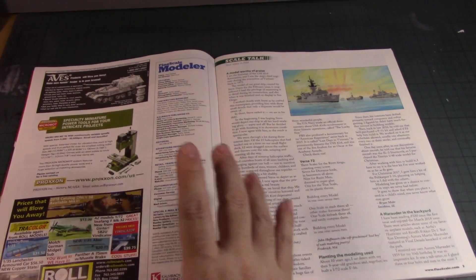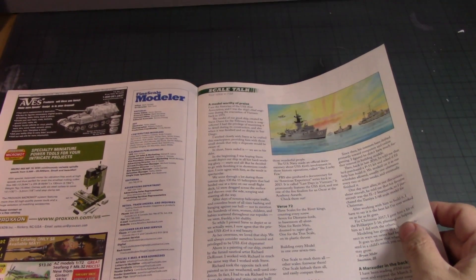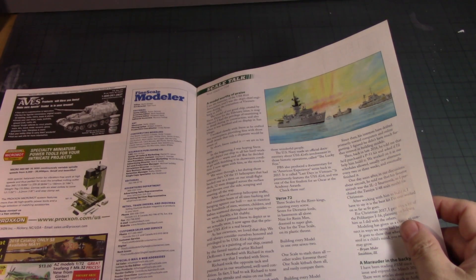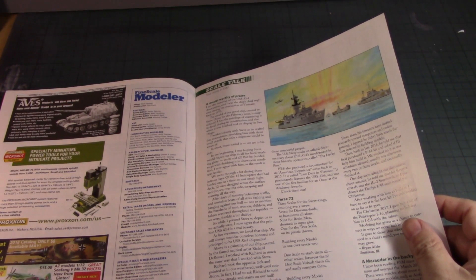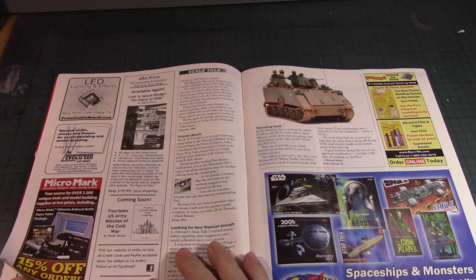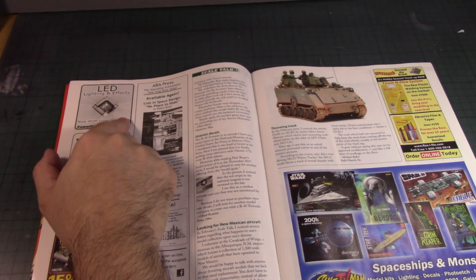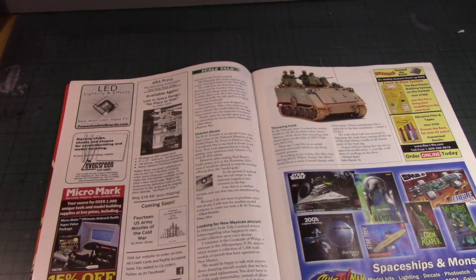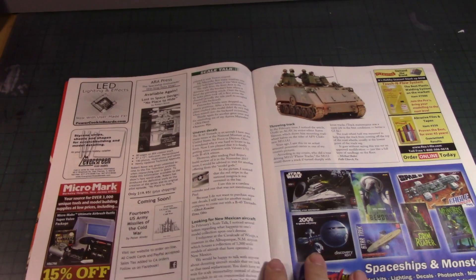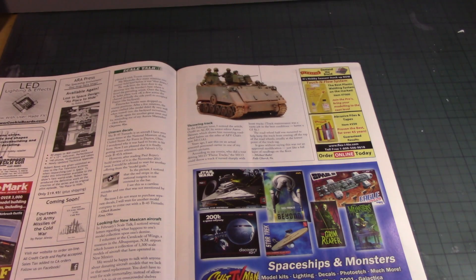There are back issues for those who want to look at old kits and magazines. There's a nice art piece of some modern warships — more like pre-Vietnam era. Then LED and lighting effects, user-made FX at powercookies.board.com. Micro Marks sells some supplies. Cult TV — I always go to their website to see upcoming futuristic sci-fi model kits.